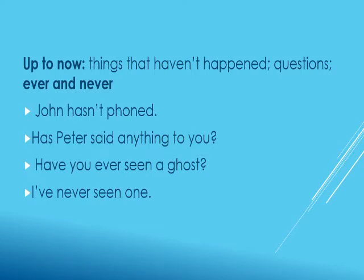Present perfect tense is also used to describe things that haven't happened, or in questions with 'ever' and 'never.' For example: 'John hasn't found' — John might have gone out and he hasn't found anything up to now. 'Has Peter said anything to you?' 'Have you ever seen a ghost?' 'I have never seen one.' In such sentences we use the present perfect tense.